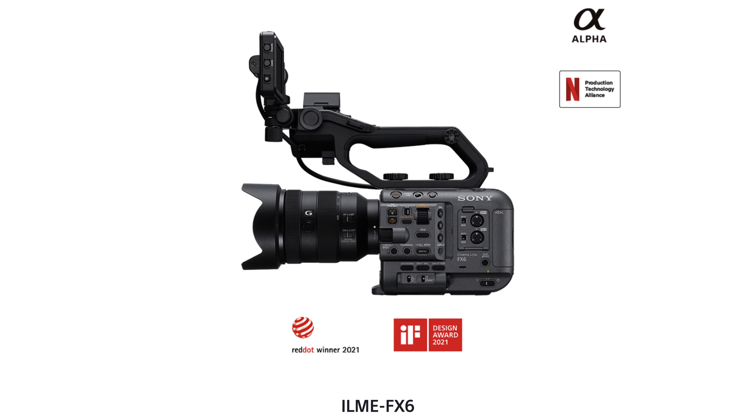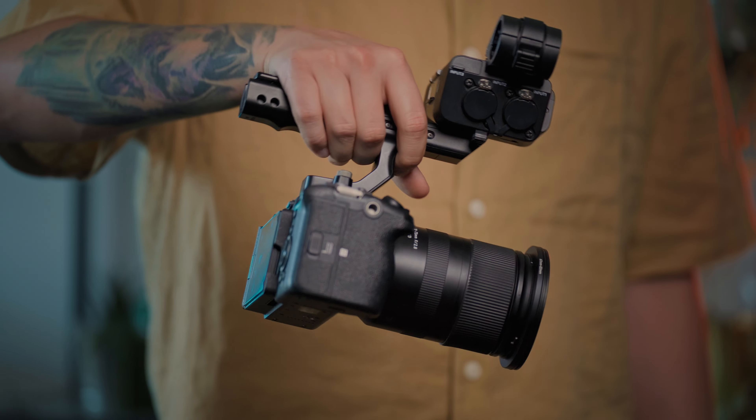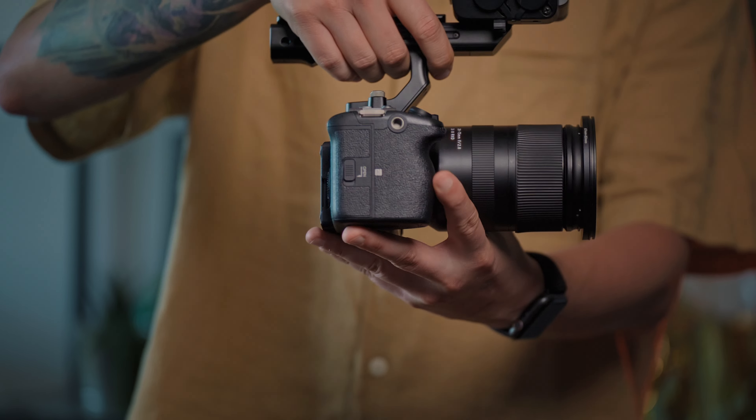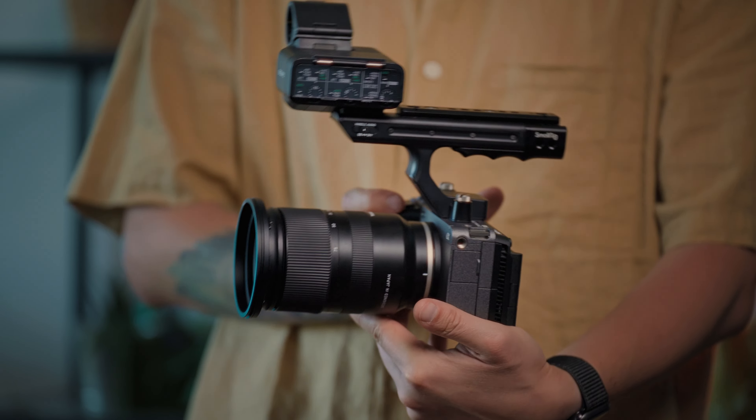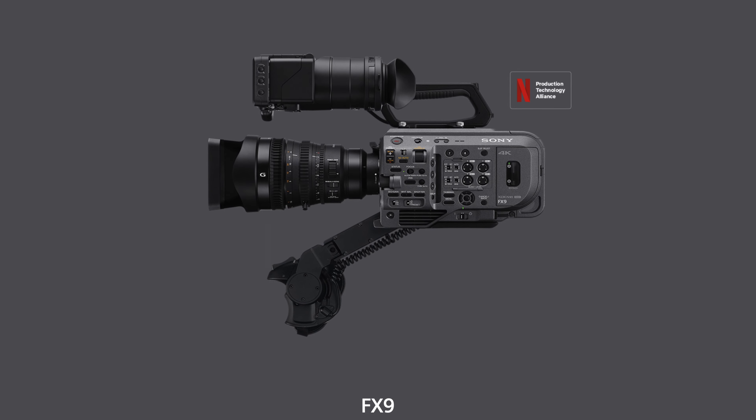These features were on the Sony FX6 — a much bigger camera that costs $6,000. And now us users of the Sony FX3, who bought the camera with the top handle over one year after release, get all those professional features from other cameras in Sony's cinema line like the FX6, FX9, or Venice.